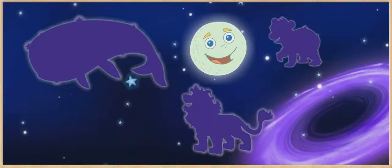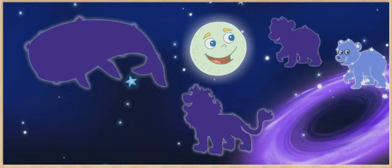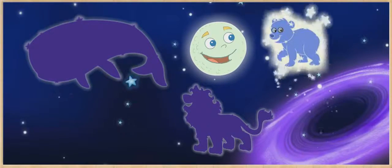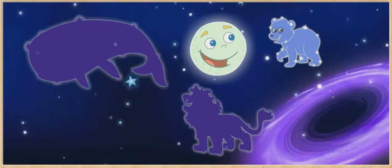Put Baby Bear in his home by the moon! ¡Muy bien! Let's find our other constellation friends now!